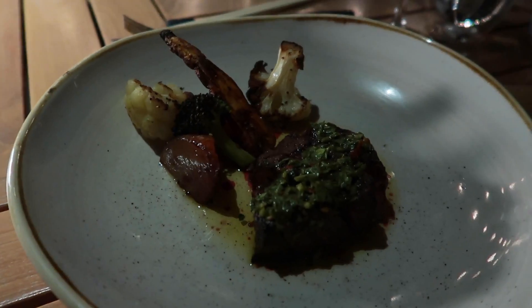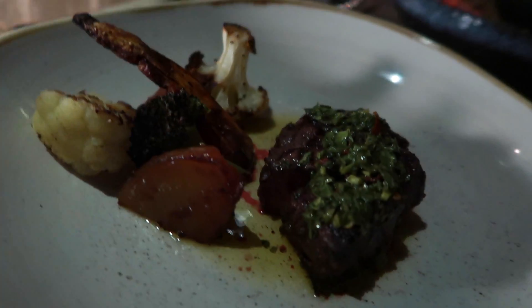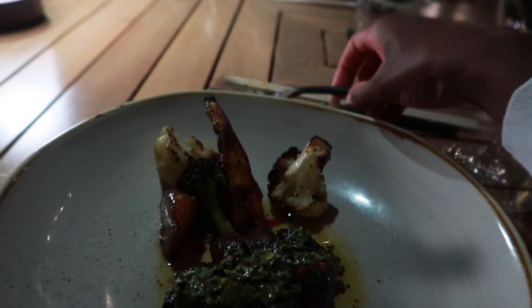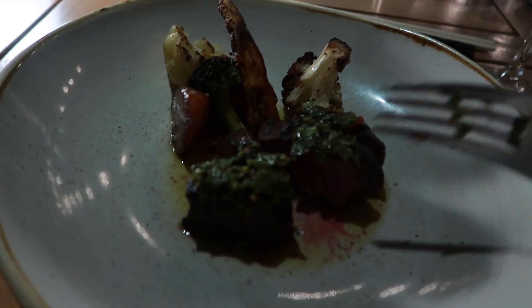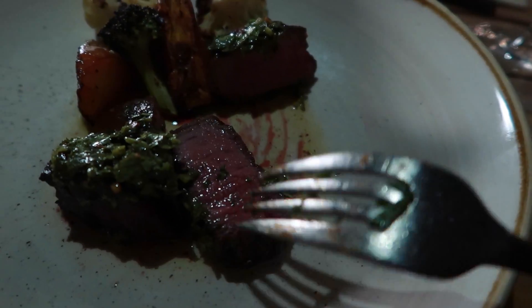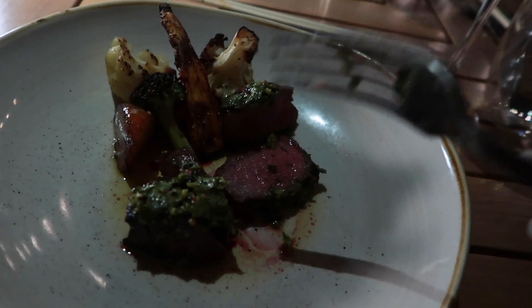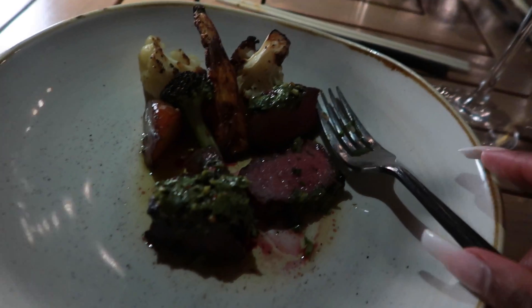So we have made it to course four — it's a beef tenderloin with some vegetables. I forget what seasoning he said on top, but it looks really pretty. I'm going to go ahead and open it up with my fork so you guys can see the inside. Yes! Let's go ahead and dive into this one, and then you'll see dessert next.